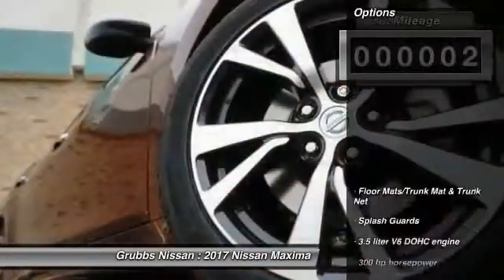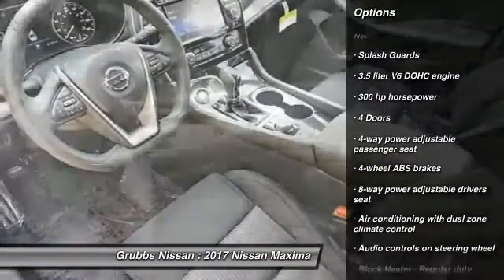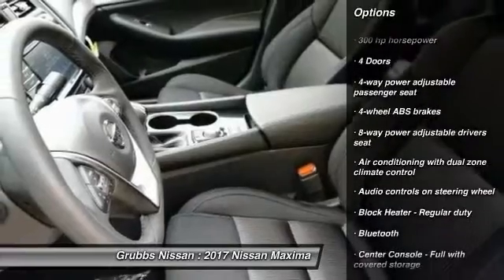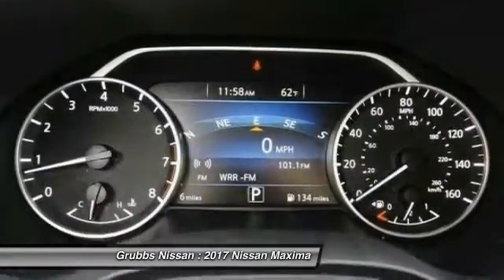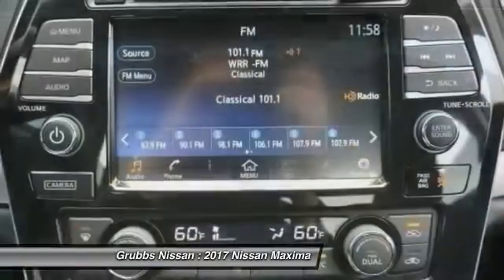Here are some of this vehicle's great options: stability control, remote engine start, navigation system, traction control, Bluetooth, passenger airbag, front wheel drive, tilt and telescopic steering wheel, and cruise control.